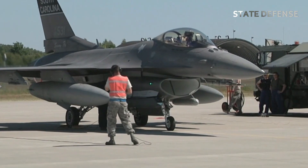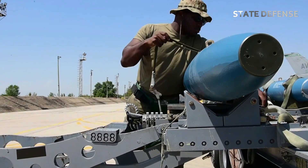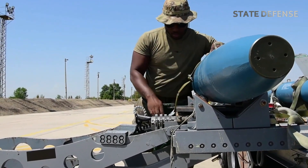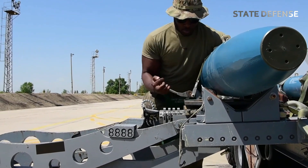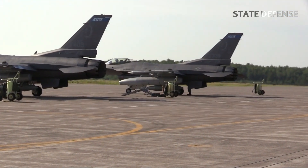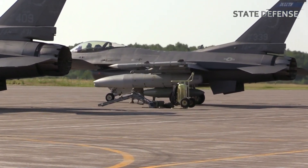The process of testing bombs on an F-16 involves meticulous planning, preparation, and execution. Engineers and test pilots work together to analyze performance and gather data. Here's a breakdown of what such tests typically involve.